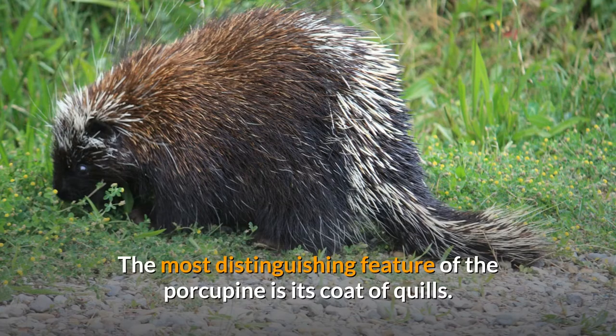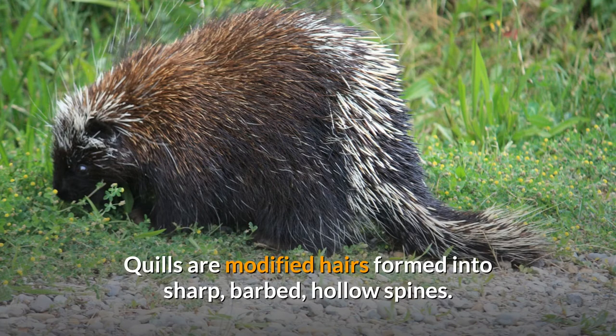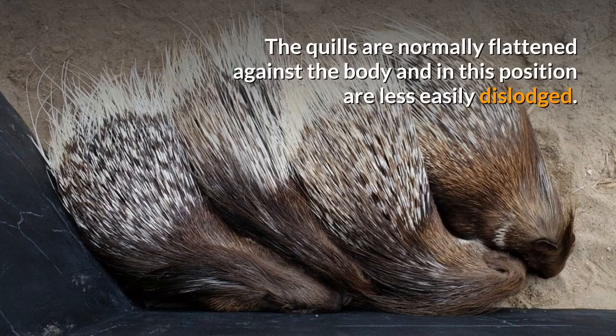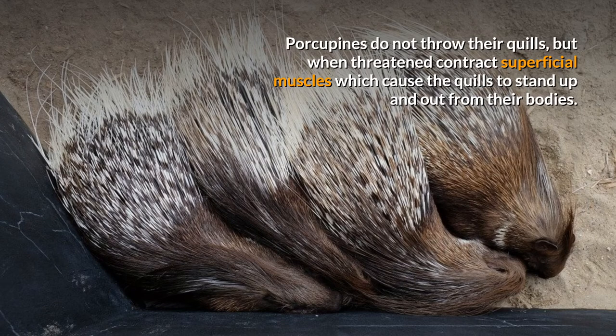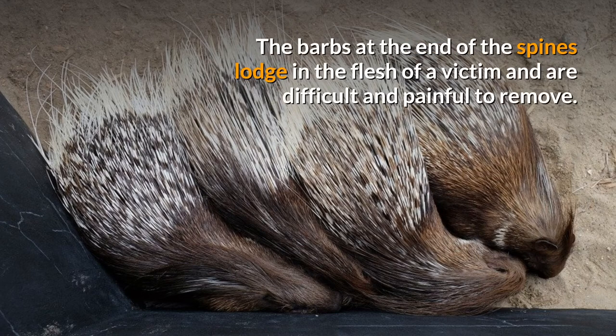The most distinguishing feature of the porcupine is its coat of quills. An adult porcupine has about 30,000 quills that cover all of its body except its underbelly, face, and feet. Quills are modified hairs formed into sharp, barbed, hollow spines. They are used primarily for defense, but also serve to insulate their bodies during winter. The quills are normally flattened against the body and in this position are less easily dislodged. Porcupines do not throw their quills, but when threatened contract superficial muscles which cause the quills to stand up and out from their bodies. In this position they become easier to detach, especially when the tail is swung toward an attacker. The barbs at the end of the spines lodge in the flesh of a victim and are difficult and painful to remove.